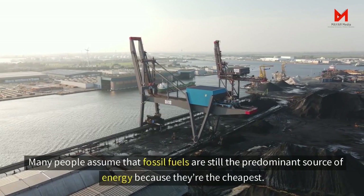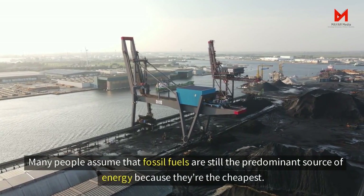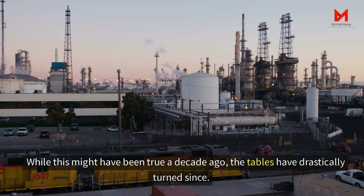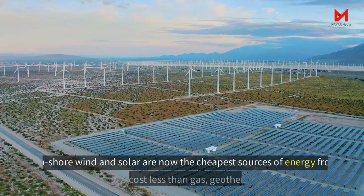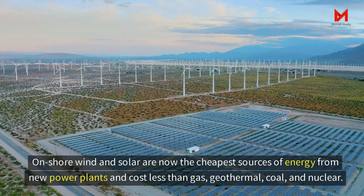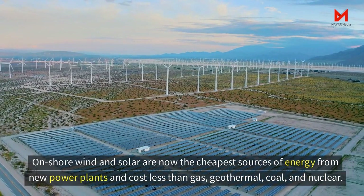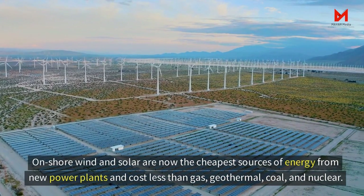Many people assume that fossil fuels are still the predominant source of energy because they're the cheapest. While this might have been true a decade ago, the tables have drastically turned since. Onshore wind and solar are now the cheapest sources of energy from new power plants and cost less than gas, geothermal, coal, and nuclear.